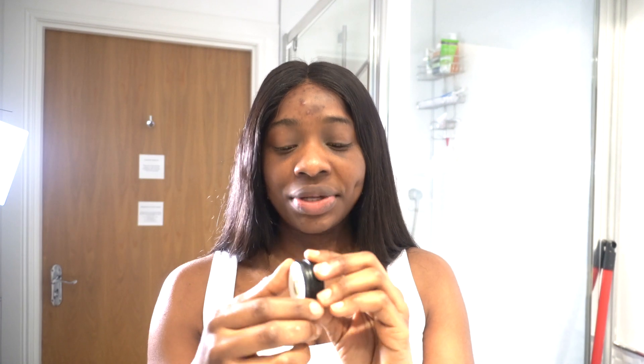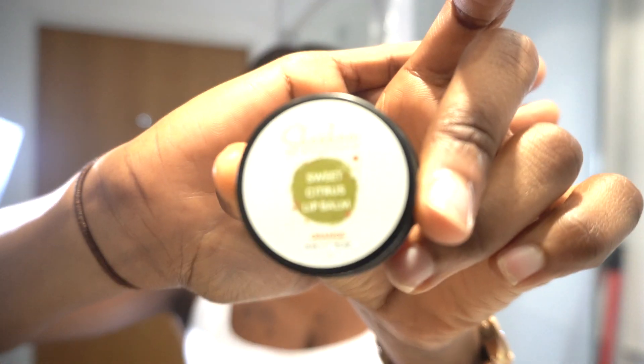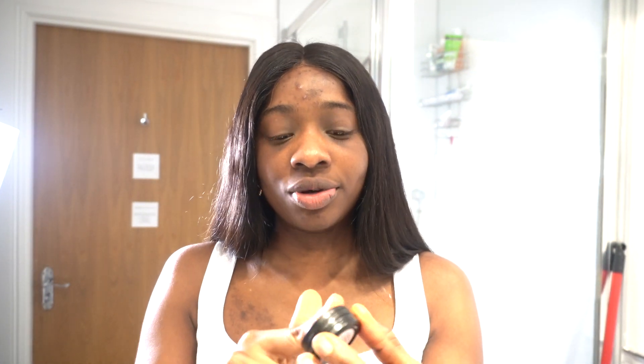Now I'm ending with the last item, which is the Sweet Citrus Lip Balm. This is just how it looks. Wow, it has a really nice texture to it. I'm applying a little bit more — I like how my lips feel quite moisturized. That feels really good.